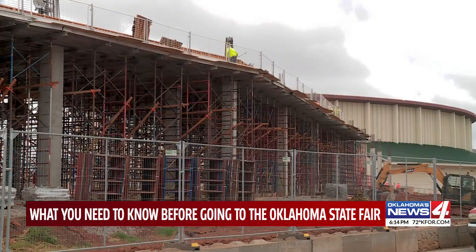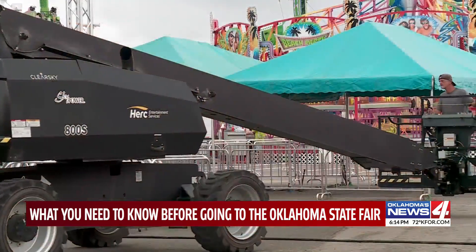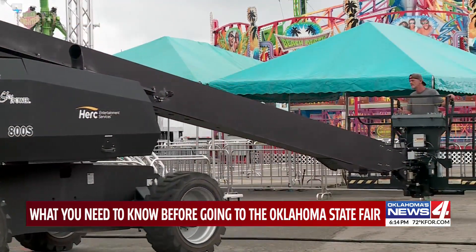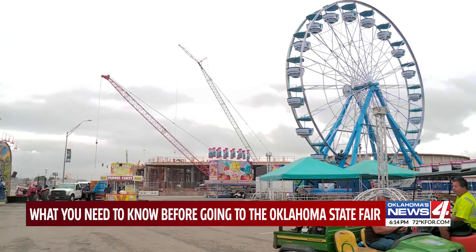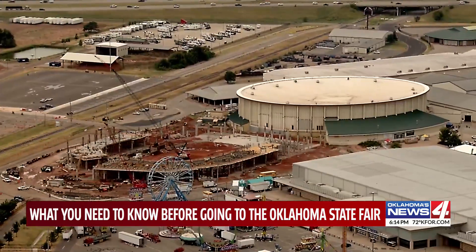Until then, the Jim Norrick Arena will remain open. Tuesday it was business as usual — workers as far as the eye can see getting everything ready for another year at the State Fair. We've got stuff for people to do from one corner of the property to the other. Reporting for Oklahoma's News 4.